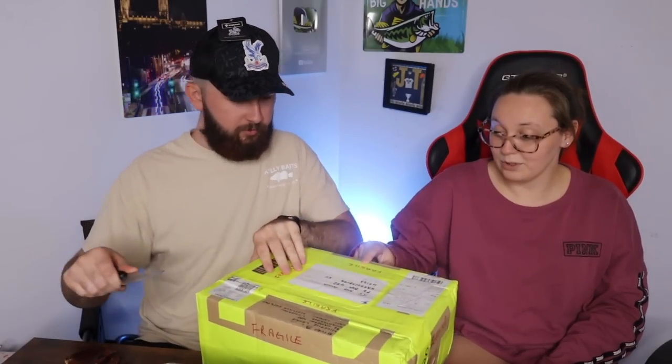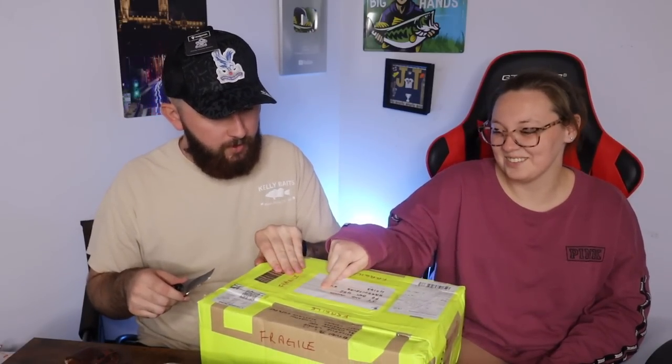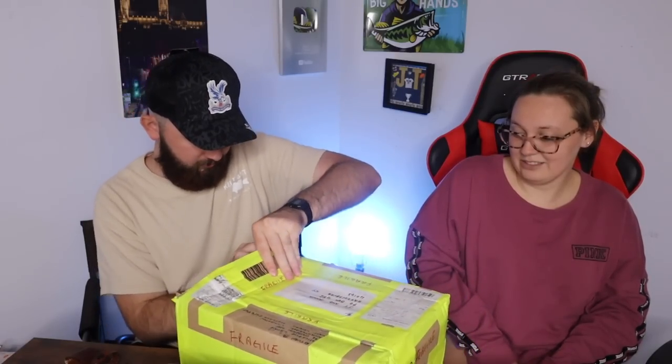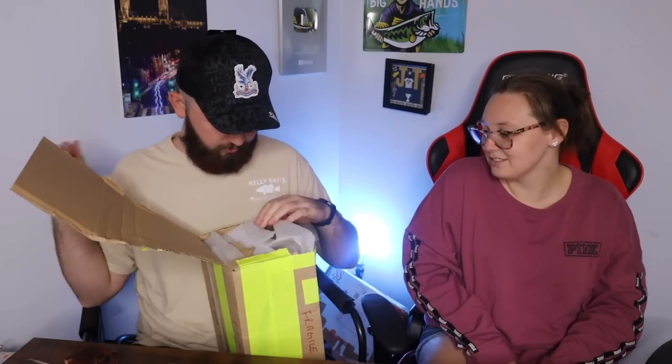This next one is very fluorescent - better go work construction or something. They really wanted everybody to know it was fragile - it has 'fragile' all over it. It says JT and Anna, and fragile all over it so I'm trying to be gentle. Gentle is not in JT's vocabulary - but there we go, something in here is very fragile.